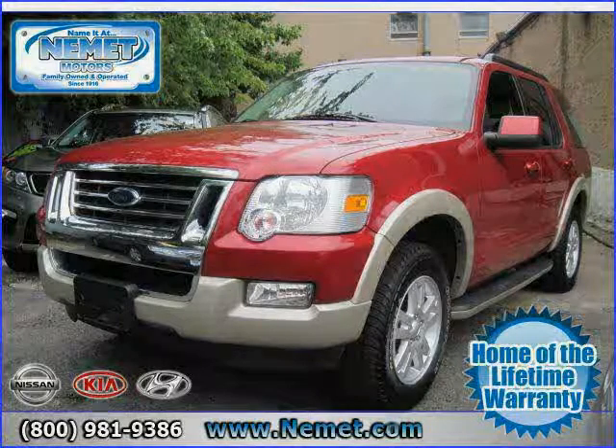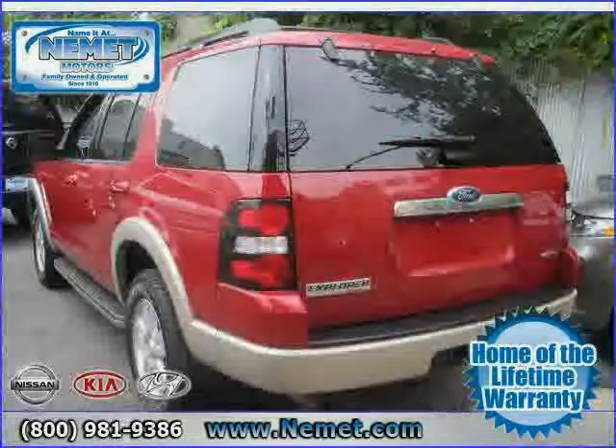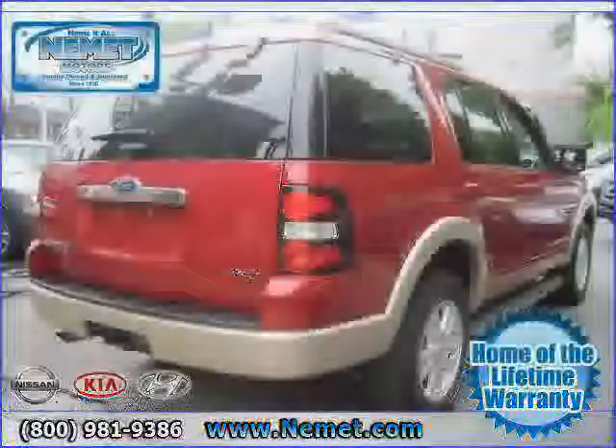2010 Ford Explorer equipped with leather interior, leather seats, power door locks, four-wheel drive, traction control, heated driver's seat, air conditioning, and power driver's seat.